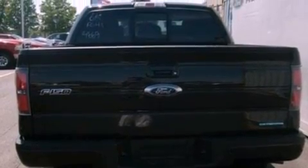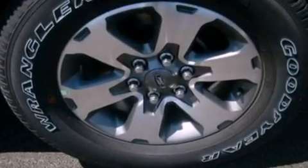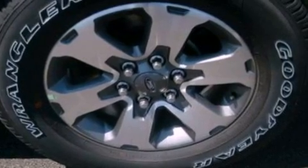Also included: a passenger side vanity mirror, 12-volt power outlets, an anti-lock braking system, full power accessories, and an adjustable steering wheel.